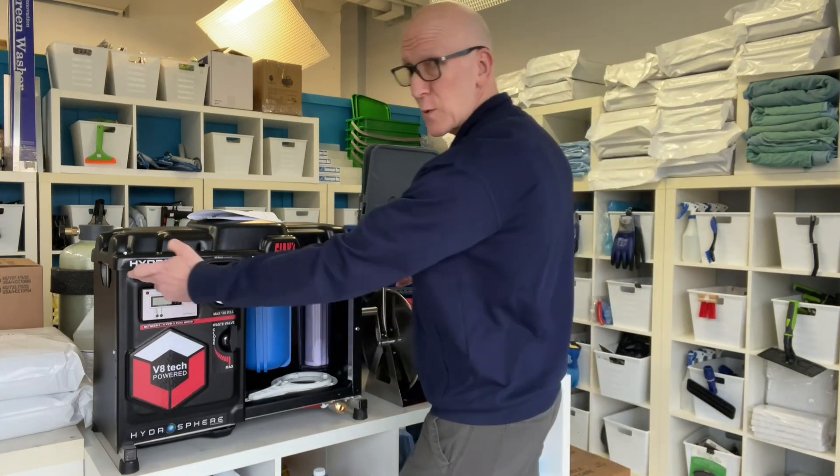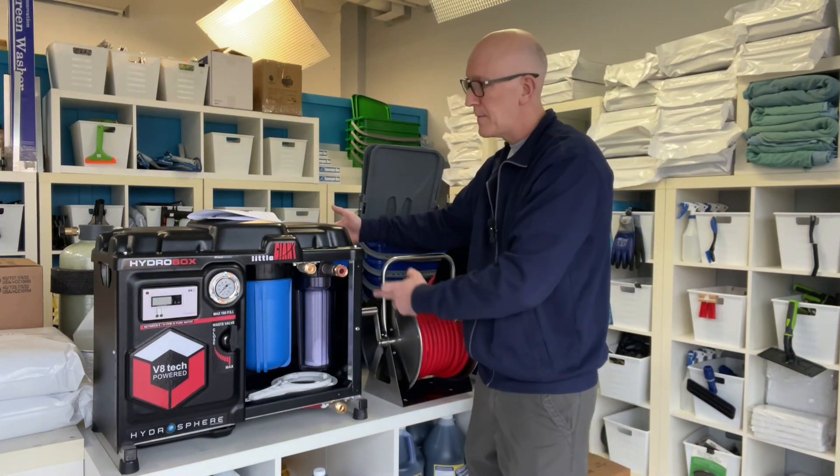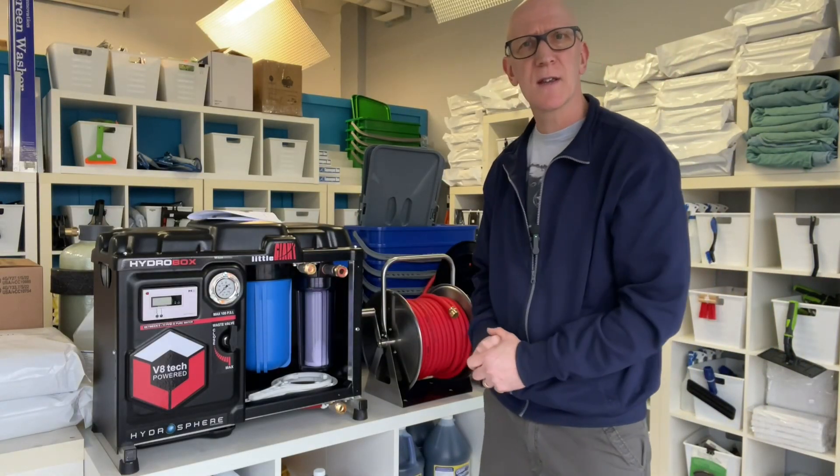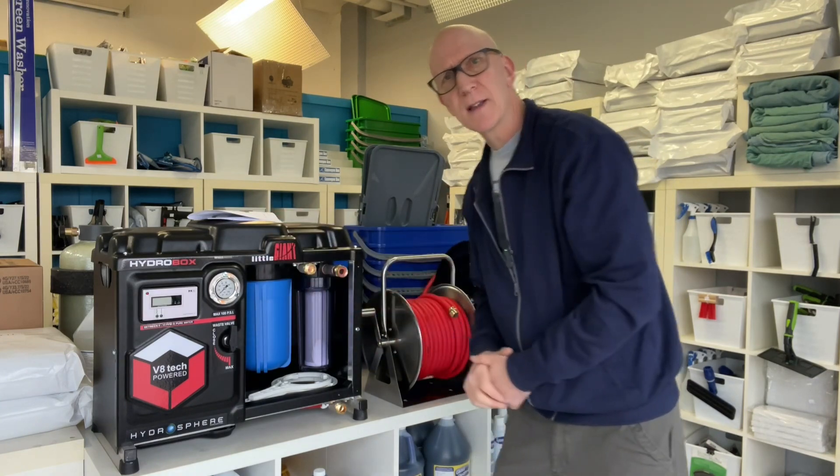It only measures 24 inches wide, 14 inches deep, and 21 inches high. The Little Giant is perfect for anyone who wants to keep their water-fed system inside the vehicle. It takes very little space.